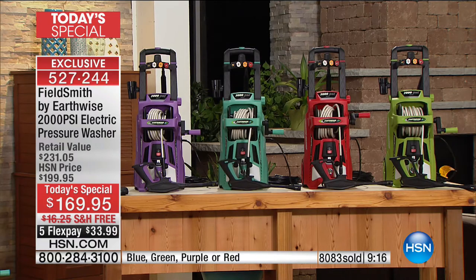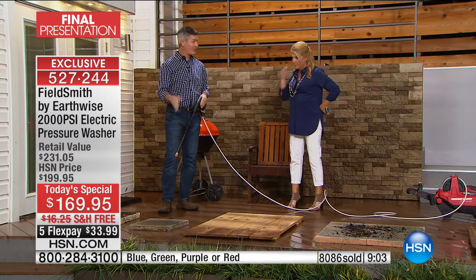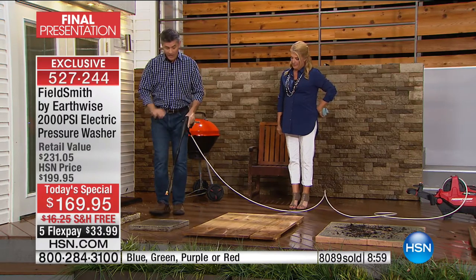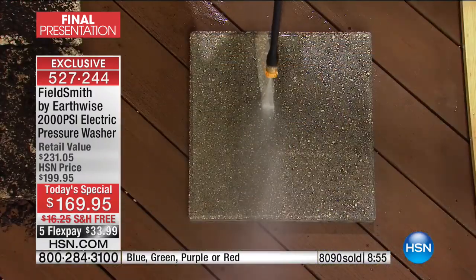At midnight, in 45 minutes, everything changes. The price will jump to almost $200, the free shipping goes away, and the FlexPay changes as well. We've already sold out of one color. The purple's almost gone, the green's almost gone, we've got the teal blue and red available. But unfortunately across all colors we're down to the last couple hundred, so it's definitely on its way to a sellout tonight by midnight.